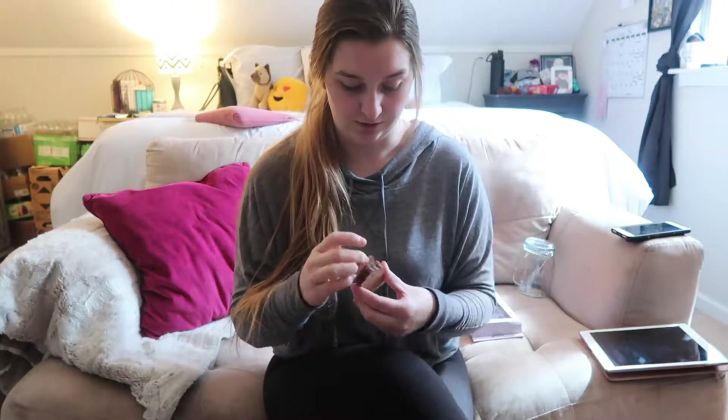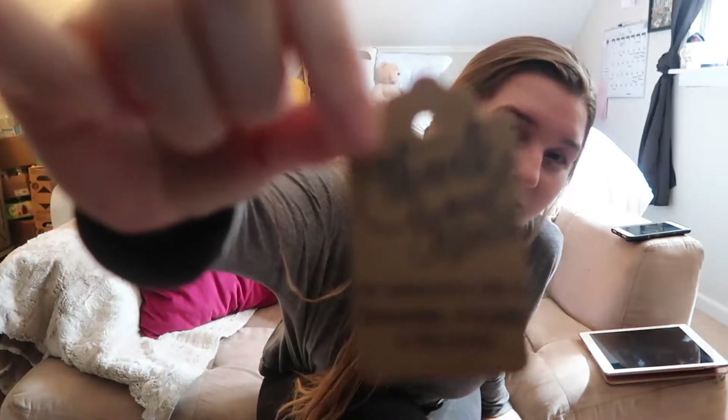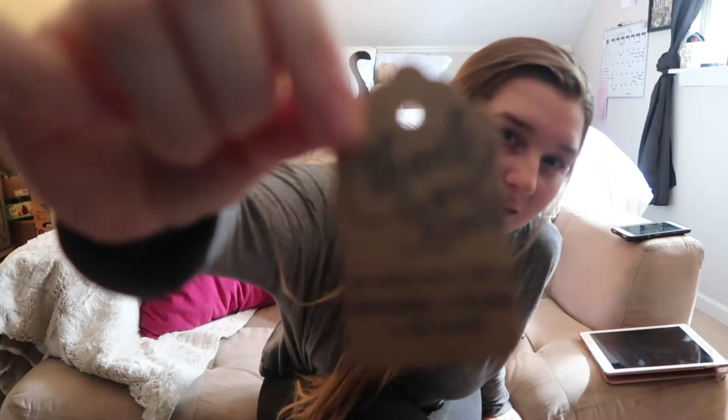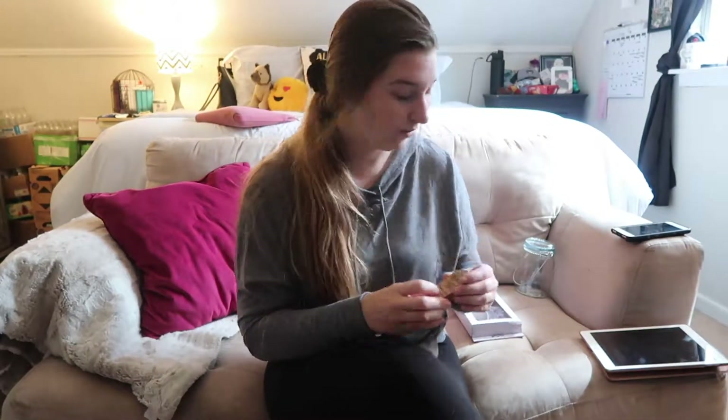Let me take one out and show you. It says 'Thank you for celebrating with us, Cassidy and Nectar, 5/30/2020' — which is May 30th, 2020, when our wedding is. We got over 200 of these mason jars.